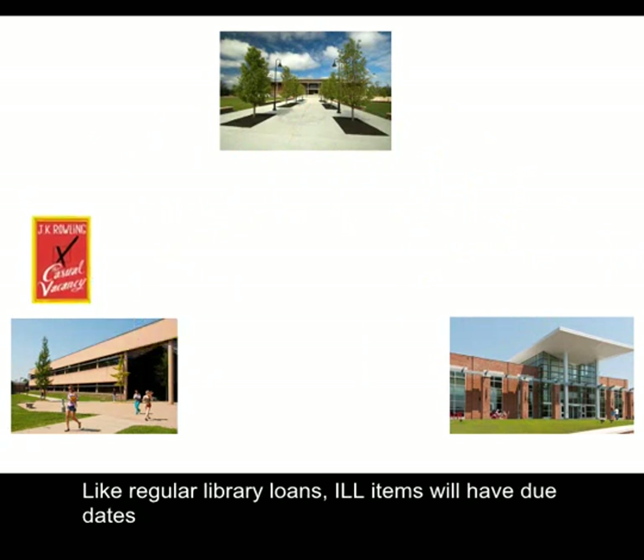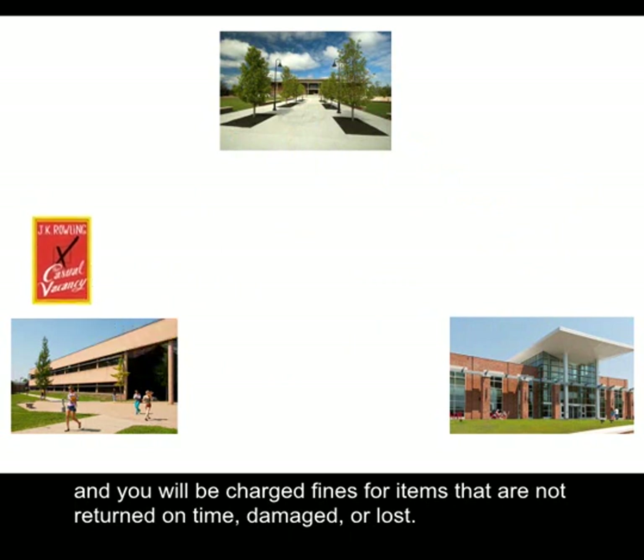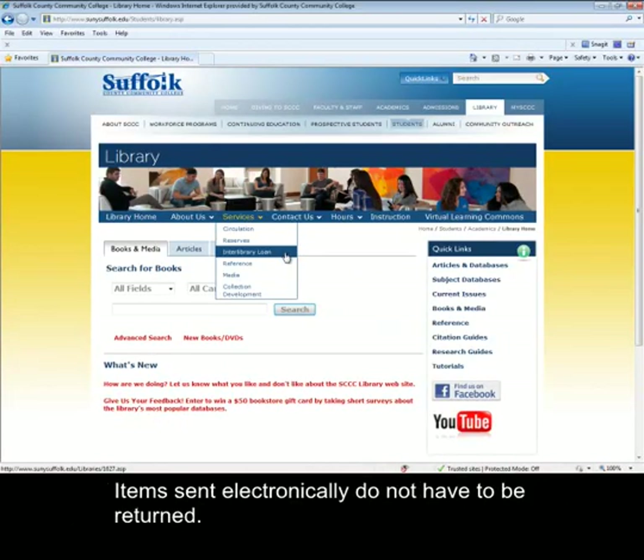Like regular library loans, ILL items will have due dates, and you will be charged fines for items that are not returned on time, damaged, or lost. Items sent electronically do not have to be returned.